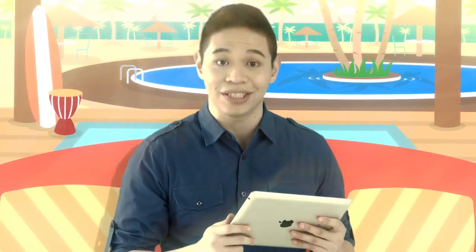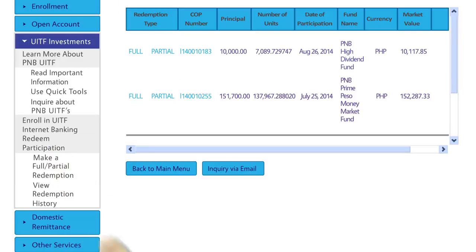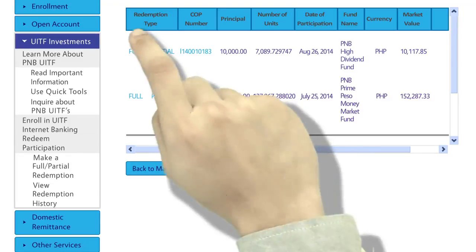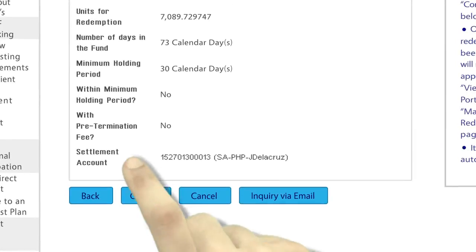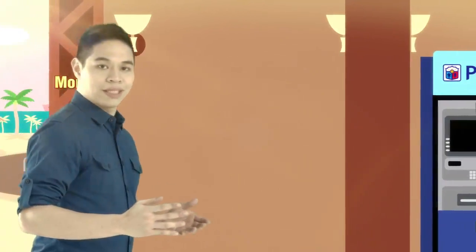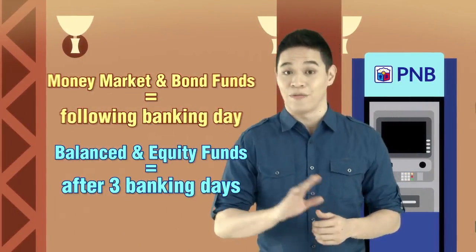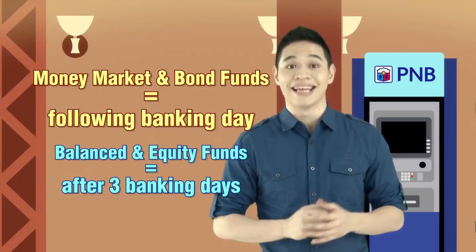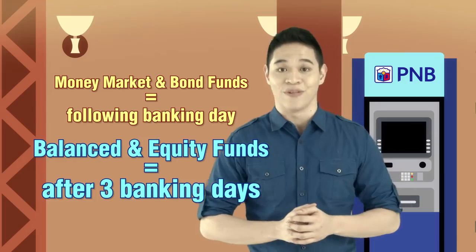You can also redeem your participation online. Just tap Make Full or Partial Participation and select the specific UITF participation that you wish to redeem. Check the details of your redemption and tap Confirm if everything is in order. Your redemption proceeds will be credited to your nominated settlement account the following day for Money Market and Bond Funds, and after three banking days for balanced and equity funds.